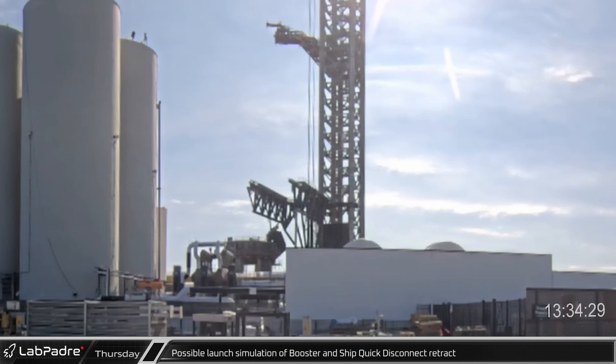A little over a half an hour later, the Booster Quick Disconnect was retracted, immediately followed by the QD arm swinging outward away from the tower in what was likely a launch simulation test of the systems.